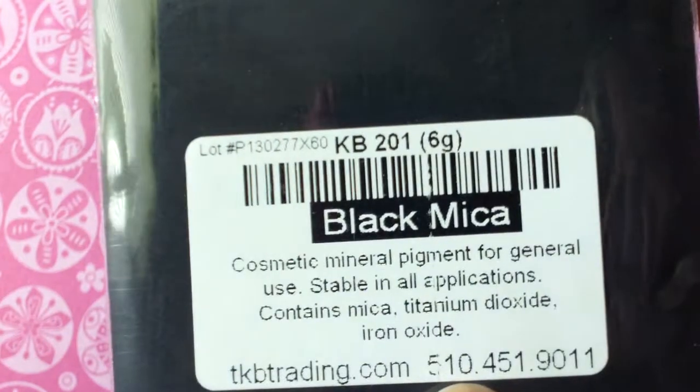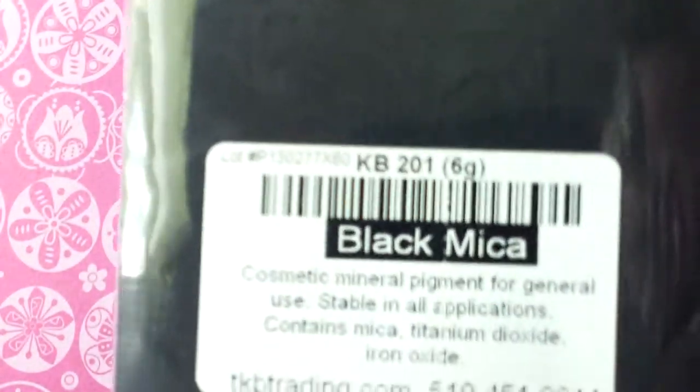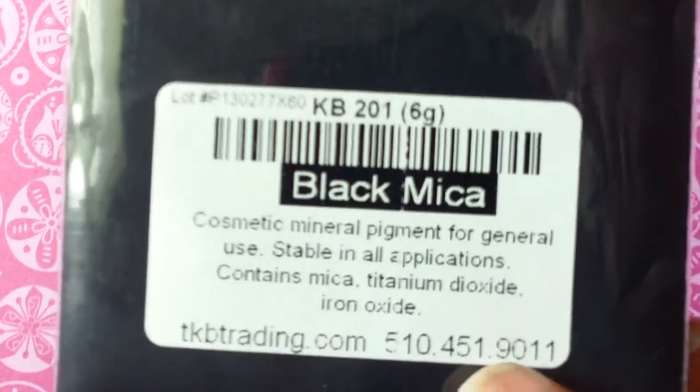The very last one I got is a black mica. This is also a six gram bag, and it is like pure black. I think they said it might have some shimmer in it, but you can't tell — it's completely, like, pure black.